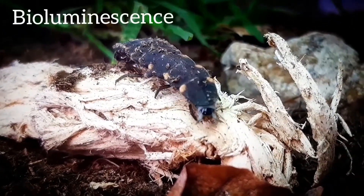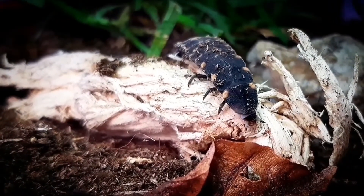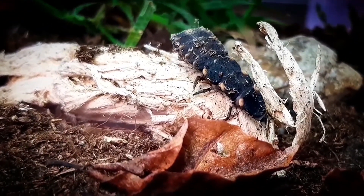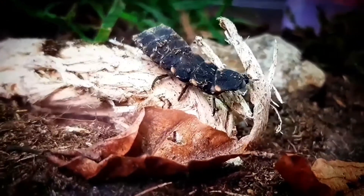These beetles use bioluminescence to attract mates, and at night they will produce a yellowish-green light on the underside of their last three abdominal segments. When disturbed, they will turn off the light, and after mating they will lay eggs and die.